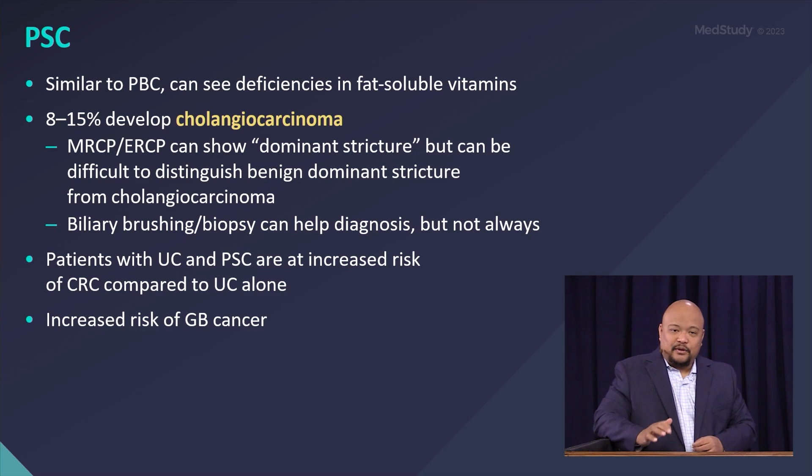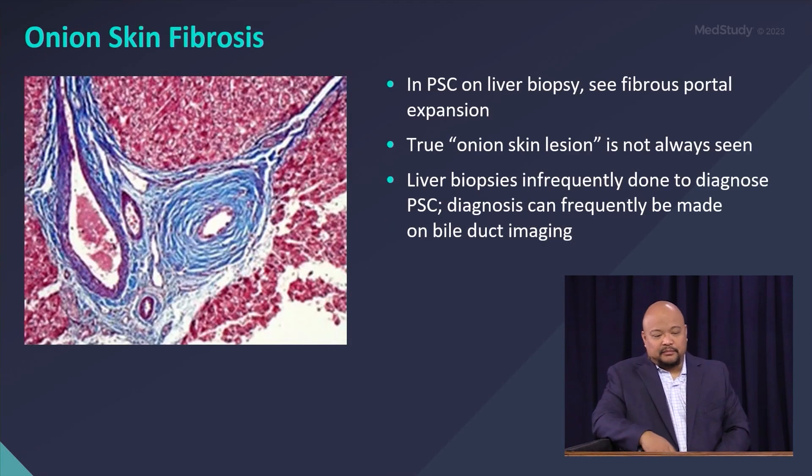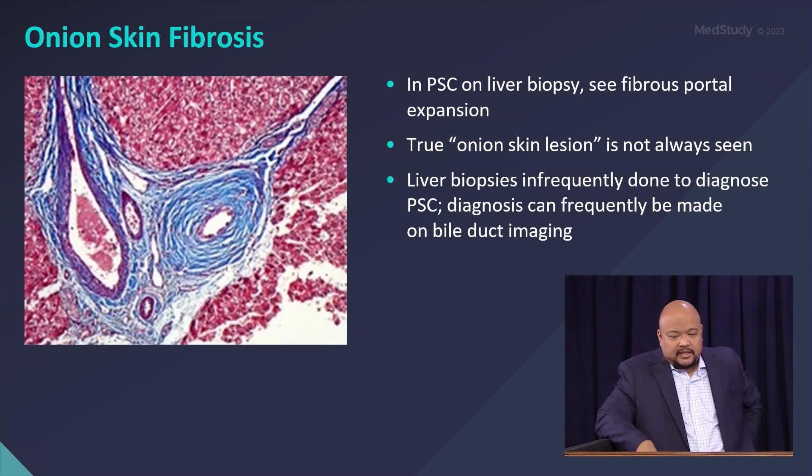When do you start screening for colon cancer in UC patients? Regardless of duration — when you diagnose them with PSC as well. Remarkably, when you have PSC you're also at risk for gallbladder cancer, another disease with a very bad prognosis.